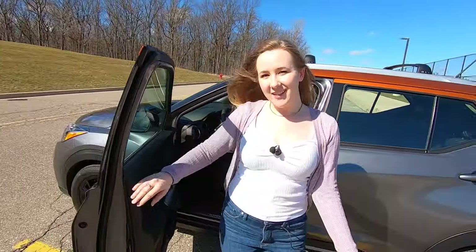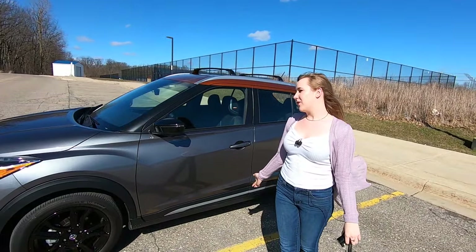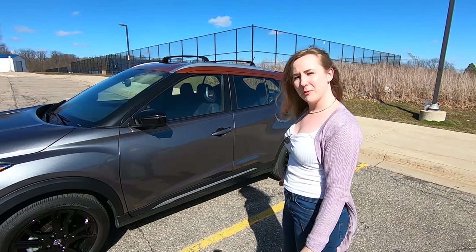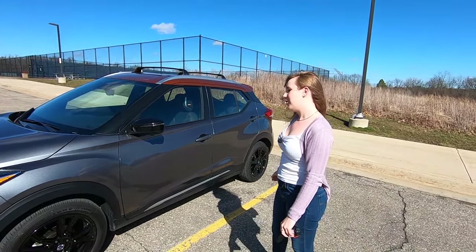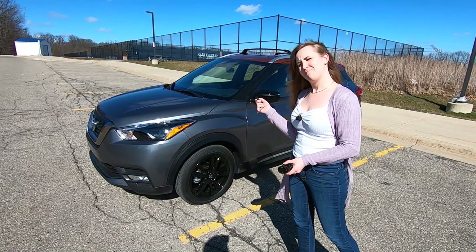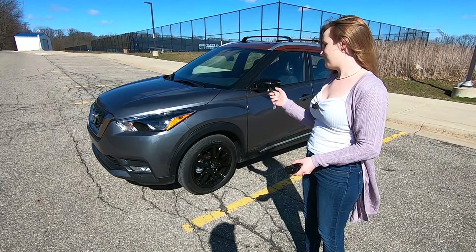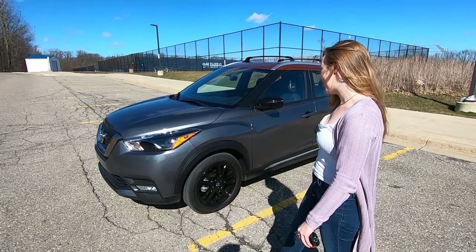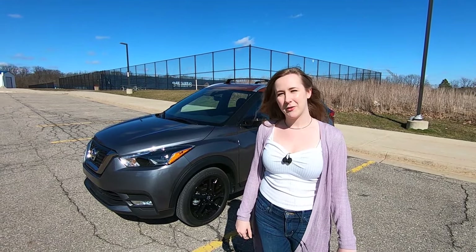All right everybody, that was the 2020 Nissan Kicks. It is a great little subcompact SUV, perfect for winding down those narrow city streets. It comes in these super awesome metallic colors and it has really good gas mileage. Oh, and get this — it has remote start. Awesome. Thank you guys for watching. I'm Melissa from Daily Motor. We'll see you on the next one. Drive on.